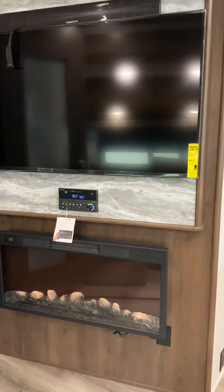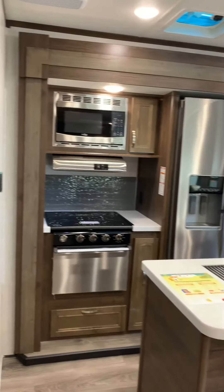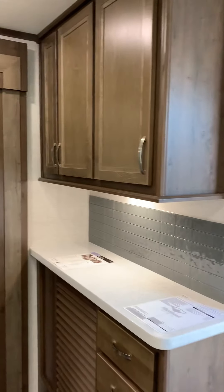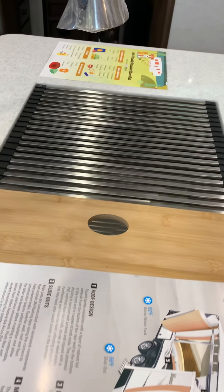Entertainment system with an electric fireplace. Indoor-outdoor speakers with Bluetooth and a CD/DVD player. You have opposing slides with a kitchen island and tons of countertop space. Residential refrigerator with an ice maker. You also get a cutting board with a drying rack.